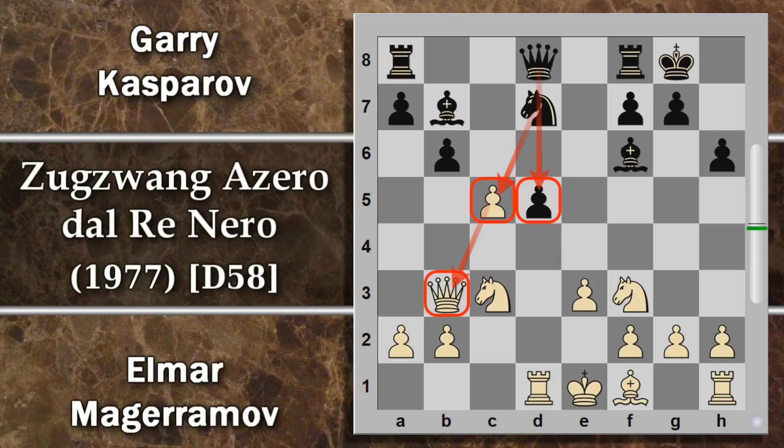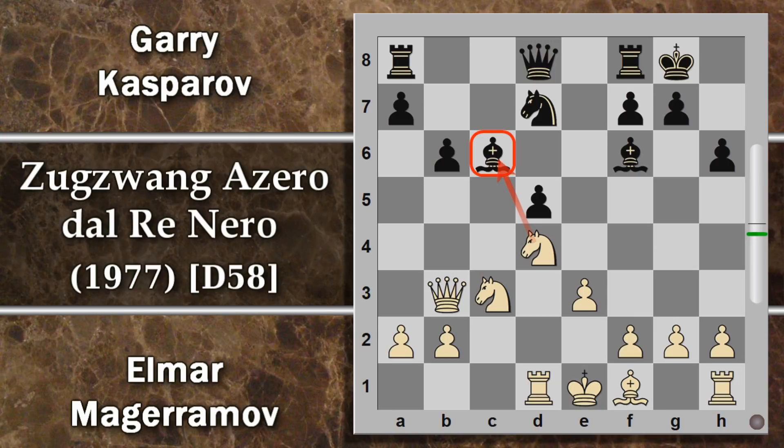Magherramov, invece che cercare di salvare il materiale, decide di buttarlo in pasto all'avversario per creare opzioni di contrattacco: gioca C6, che attacca doppio alfiere-cavallo, costringendo Kasparov a ricatturare, e fornisce l'opportunità di giocare cavallo D4 strategicamente. Il bianco ha restituito il pedone appena preso in gambetto per guadagnare un tempo sull'alfiere, e sembra che la posizione sia volta in suo favore, visto che il pedone D5 è nuovamente isolato e bloccato dal cavallo.